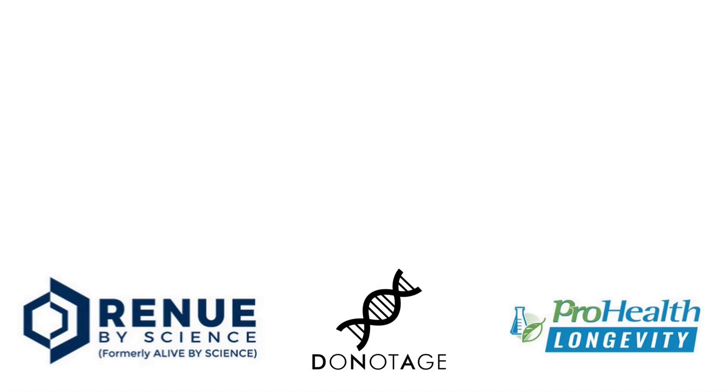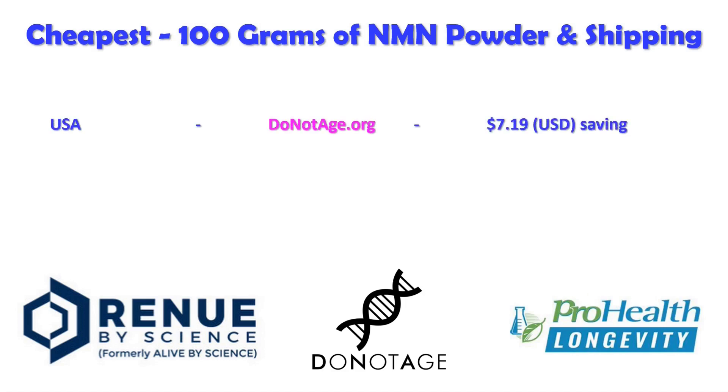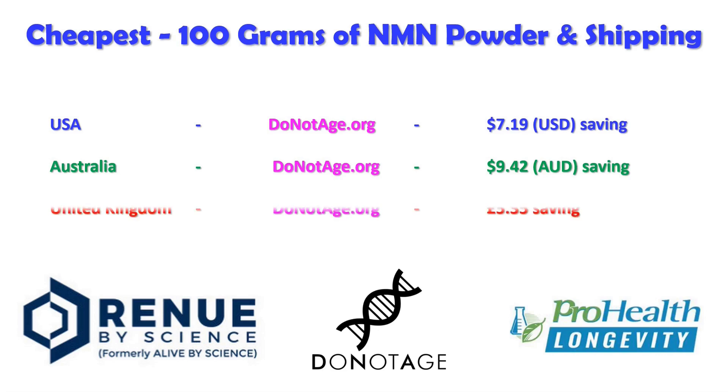Let's now take a look at total savings on cost and shipping depending on where you are. If we're in the United States, DoNotAge.org is the cheapest and it's $7.19 cheaper than Renew by Science. In Australia, DoNotAge.org is also cheapest and it's $9.42 Australian cheaper than Renew by Science. And if we're in the UK, again, DoNotAge.org is now the cheapest — it is £5.35 cheaper than Renew by Science.